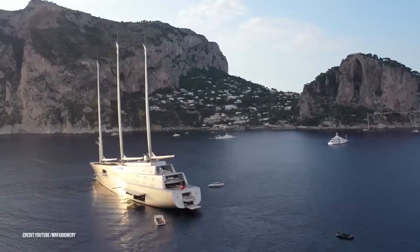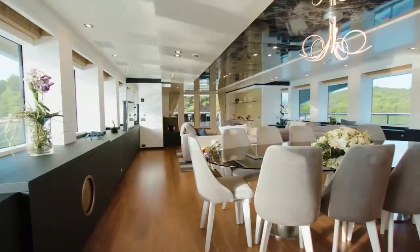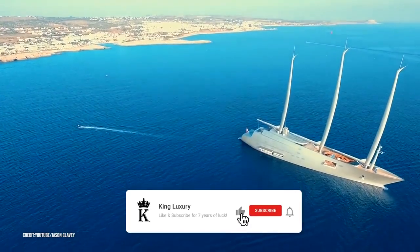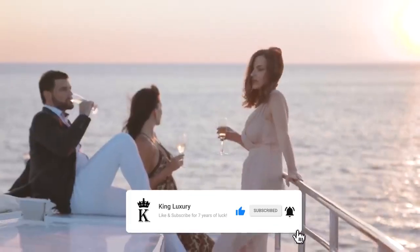The vessel's exact interior specifications have been kept secret by the designers and the new owner until now. Welcome back. Before we check out the $600 million mega yacht Yacht A, make sure you subscribe to the channel and hit the bell icon so you never miss an upload from us.